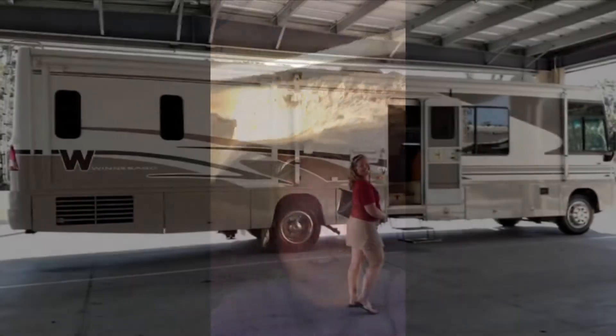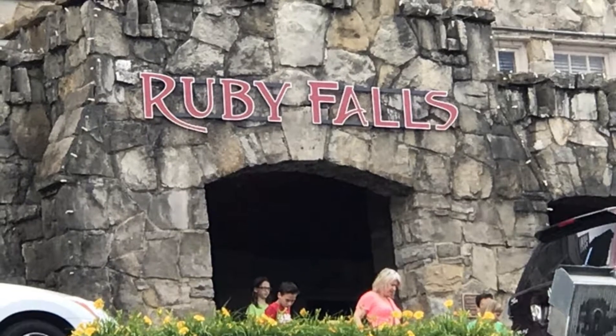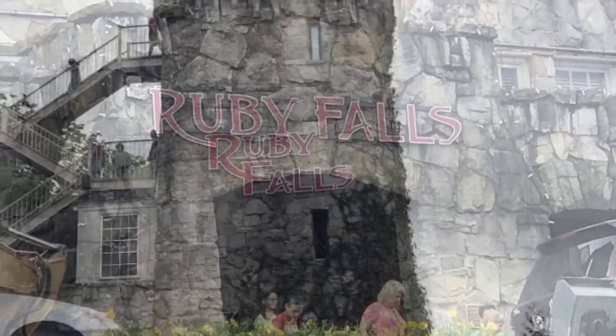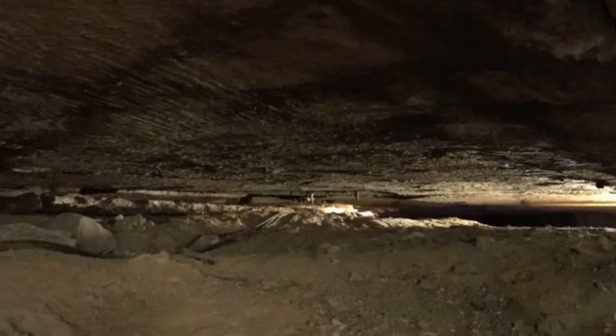Today's adventure is a tour of the caverns in Ruby Falls. Welcome to Historic Ruby Falls. We're glad you're here. Your elevator brought you down 260 feet into the very heart of historic Lookout Mountain.